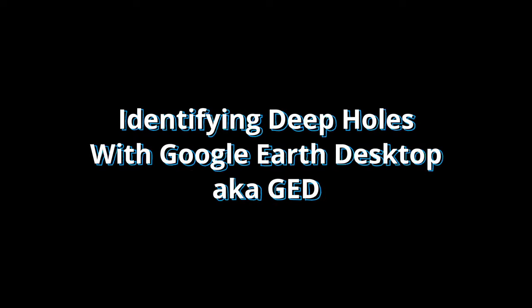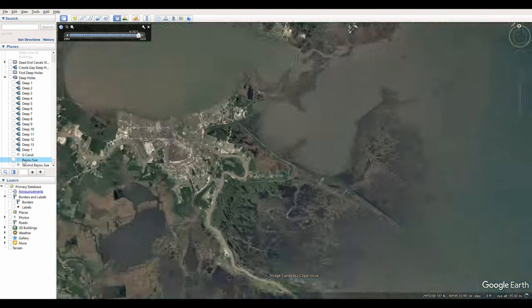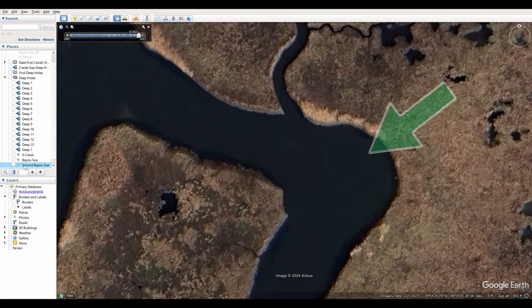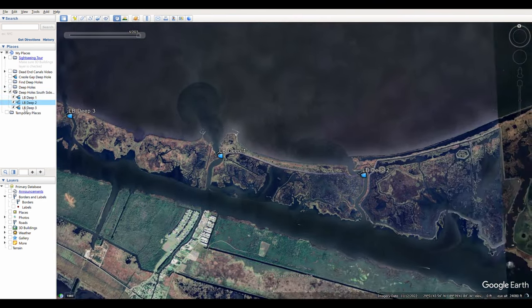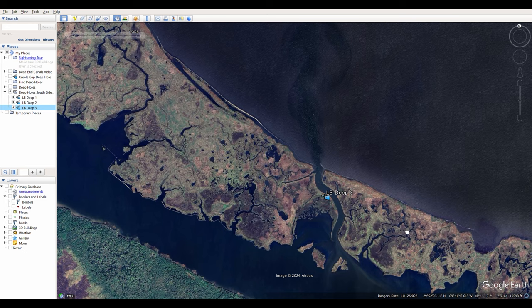You can identify deep holes with Google Earth Desktop by looking over the area you want to fish for anywhere water can flow faster to scour out the bottom. For example, if I wanted to fish deep holes on the south side of Lake Bourne, I'd consider marking this bend in Bayou Sioux because it features a hard 90-degree turn. If you look a little further east, you will see another hard turn — so that's two fishing spots close to each other. I would also drop waypoints on the larger bayous connecting the Mississippi River Gulf Outlet to Lake Bourne, because a lot of water has such a small space to flow through and you can count on these bayous being deeper as a result.